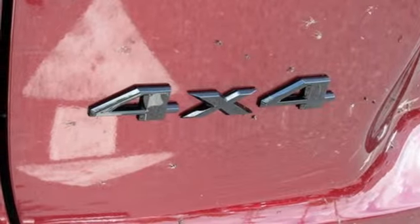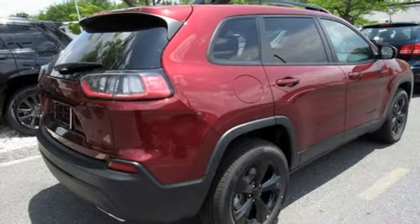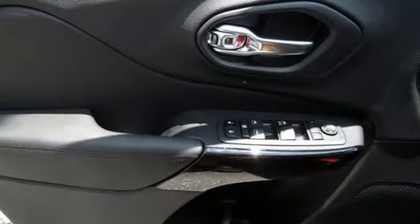First and second row express open and close sliding and tilting sunroof, doors and push-button start proximity key, and automatic transmission.